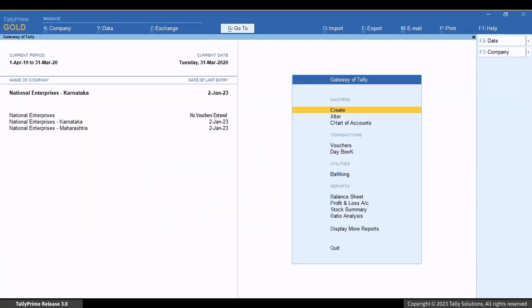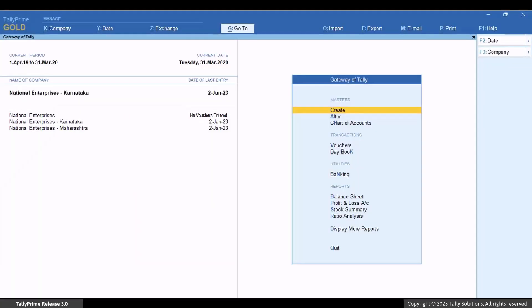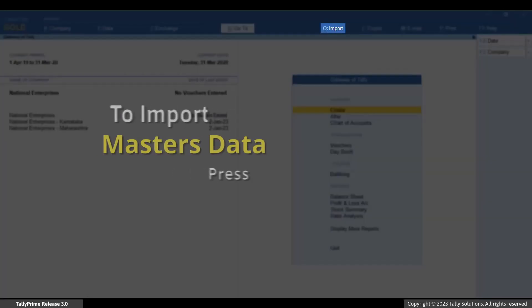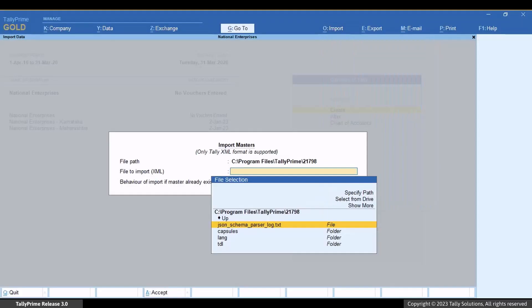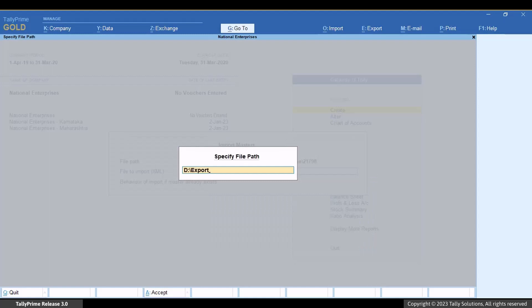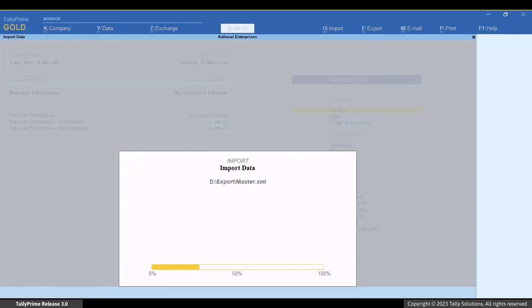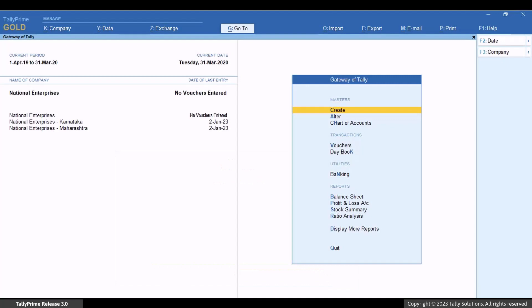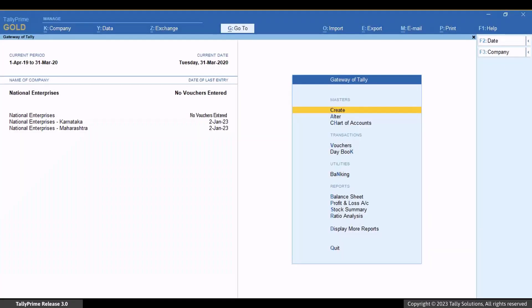Now import the masters into the new company you created to merge both the companies. Open the new company and press Alt plus O for import, then select Masters. In the import masters screen, select the file path where the data is located. Specify the path by copying the file path and pasting it here, then select the file to import. The masters are imported to the new company. Similarly, open the other company, export its masters, and import them to the new company so that you have masters of both companies in the new company.